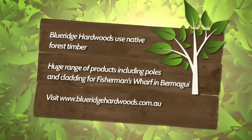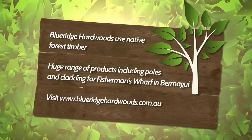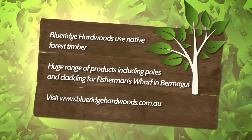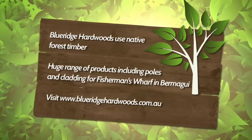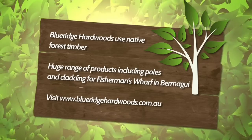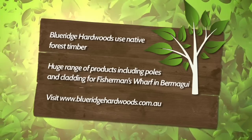Blue Ridge Hardwoods is a family-owned operation at Eden in southern New South Wales. It sources native forest timber from around the area and mills it into a wide range of products including floorboards, framing, and in this case poles and cladding for the Bermagui Fisherman's Wharf — which, by the way, is open to the public and welcomes visitors next time you might be driving through the town.